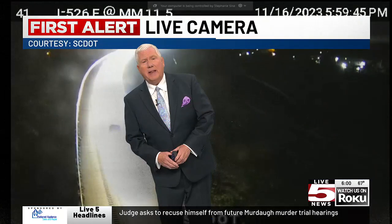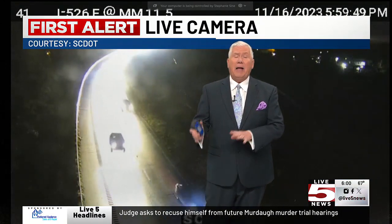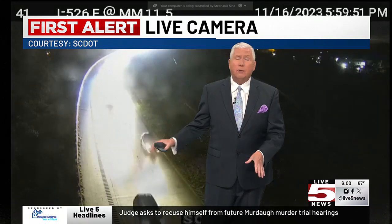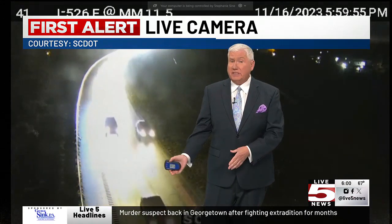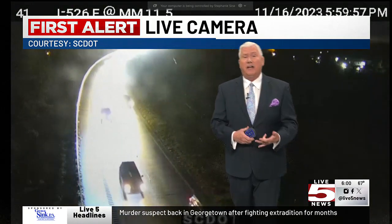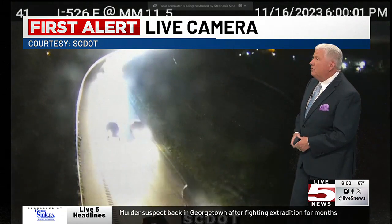We gave you the first alert to this about an hour, hour and a half ago. Bottom line is 526 on the westbound side past the Westmoreland Bridge is shut down. So if you have to go over to Mount Pleasant or you have to go over to West Ashley, particularly going to West Ashley on the westbound side, use the Cosgrove Bridge, the Ashley River Bridges, and certainly the Ravenel Bridge coming in from Mount Pleasant.